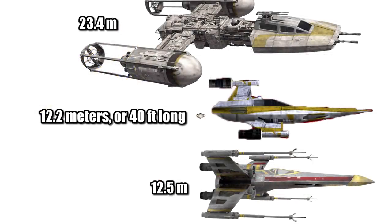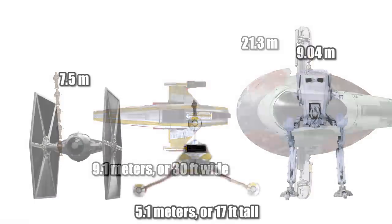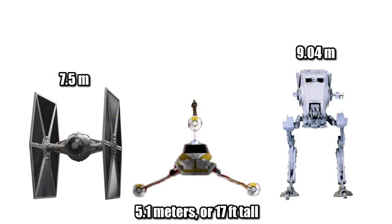At a length of 12.2 meters, or 40 feet, it was a Porg shorter than the X-Wing and about half as long as the Y-Wing. At 9.1 meters, or 30 feet wide, it was about half the width of the Slave I and four and a half Wookiees across. At a height of 5.1 meters, or 17 feet, it was a Wookiee shorter than the TIE Fighter and about half the height of the AT-ST.